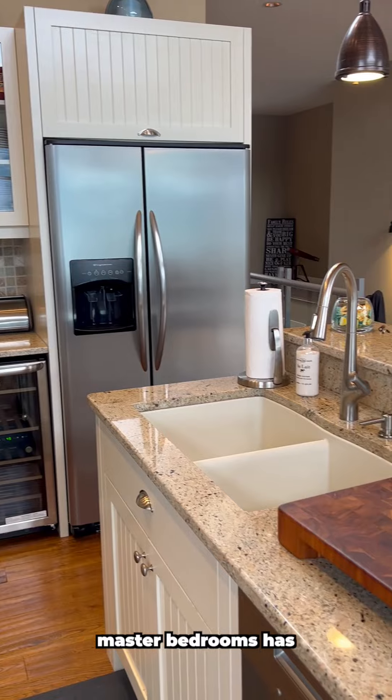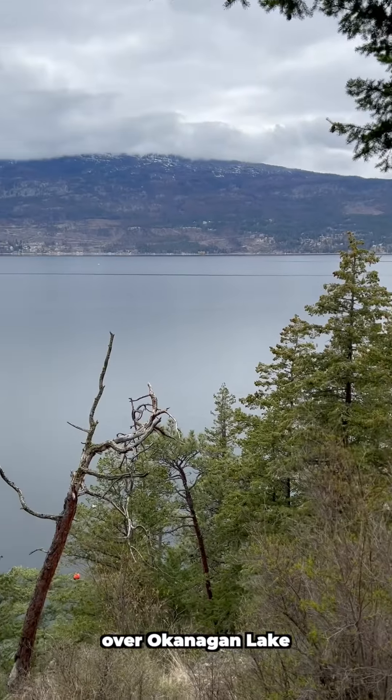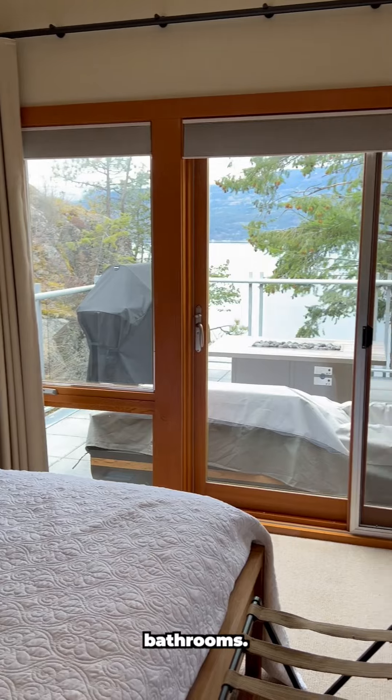Each of the master bedrooms has beautiful views out over Okanagan Lake and en suite bathrooms.